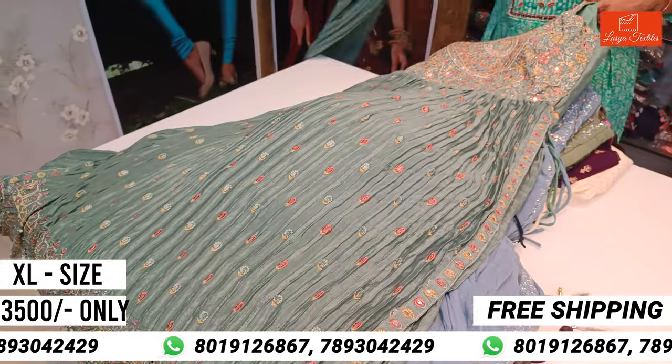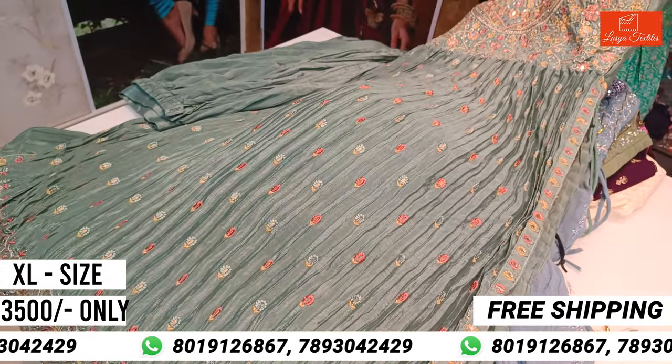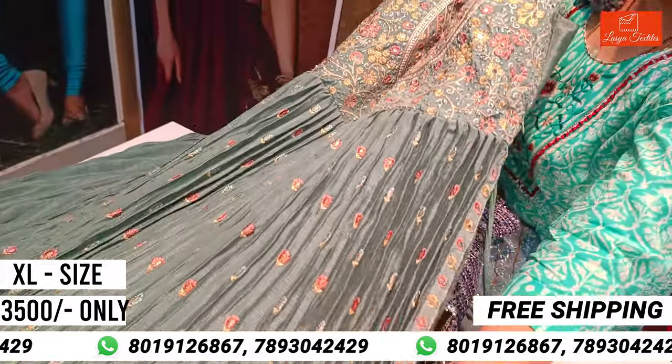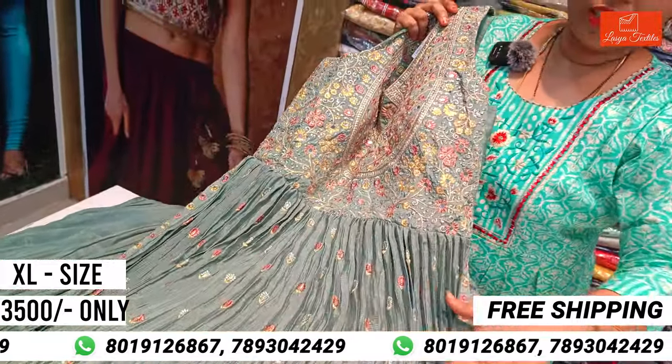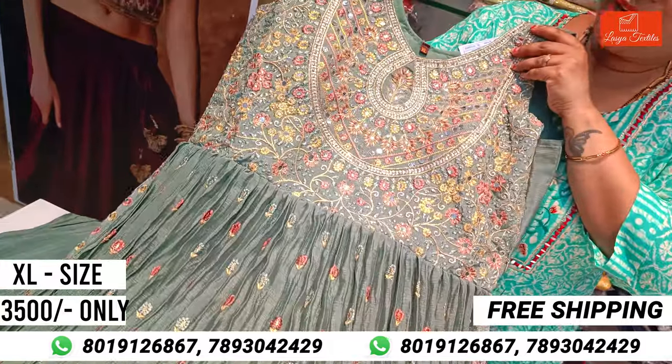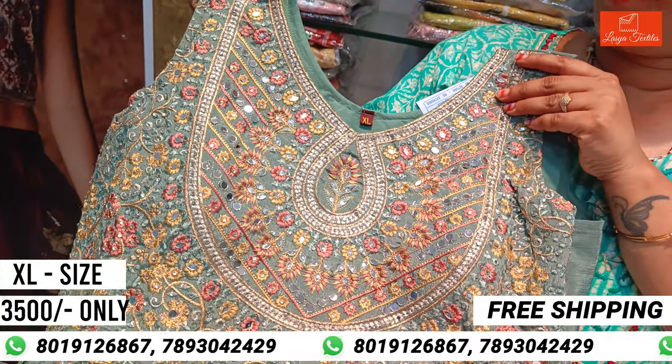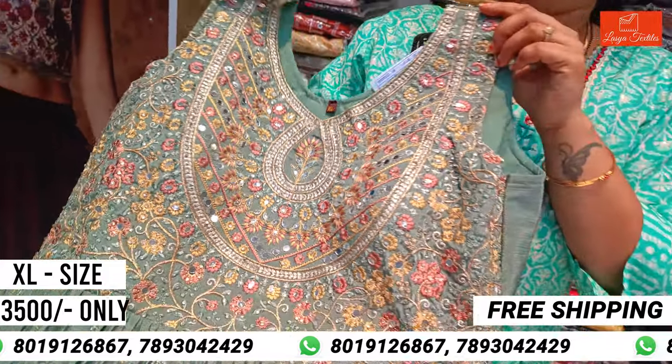Next, a matching pattern can be 3,500 rupees. This is a crushing pattern fabric. This is the highlight of the yoke part. The highlight is 3,500 rupees.